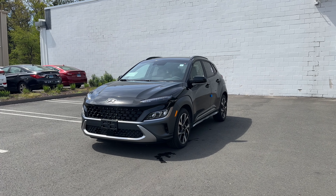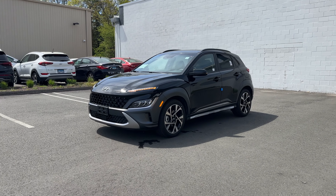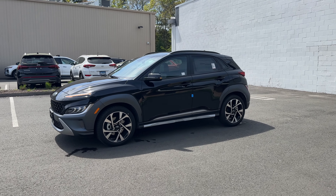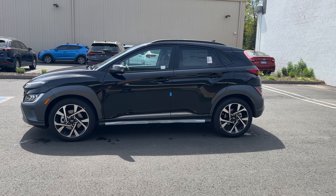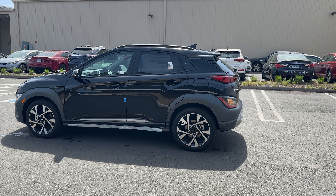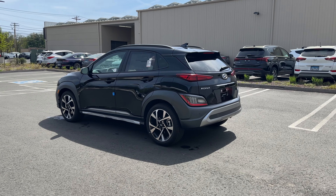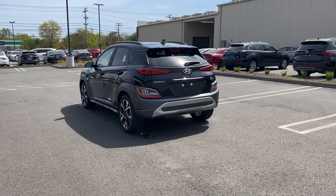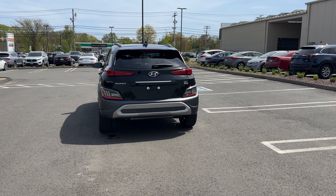Hello guys, this is the 2023 Hyundai Kona Limited, equipped with all-wheel drive. You can get the Kona in front-wheel drive or all-wheel drive, and there are four trims: SE, SEL, N-Line, and Limited. The Limited is the highest trim. The Limited and N-Line come with the 1.6 turbocharged four-cylinder engine, while the SE and SEL come with the 2.0 naturally aspirated. Let's take this Kona on a POV drive and see how it does.